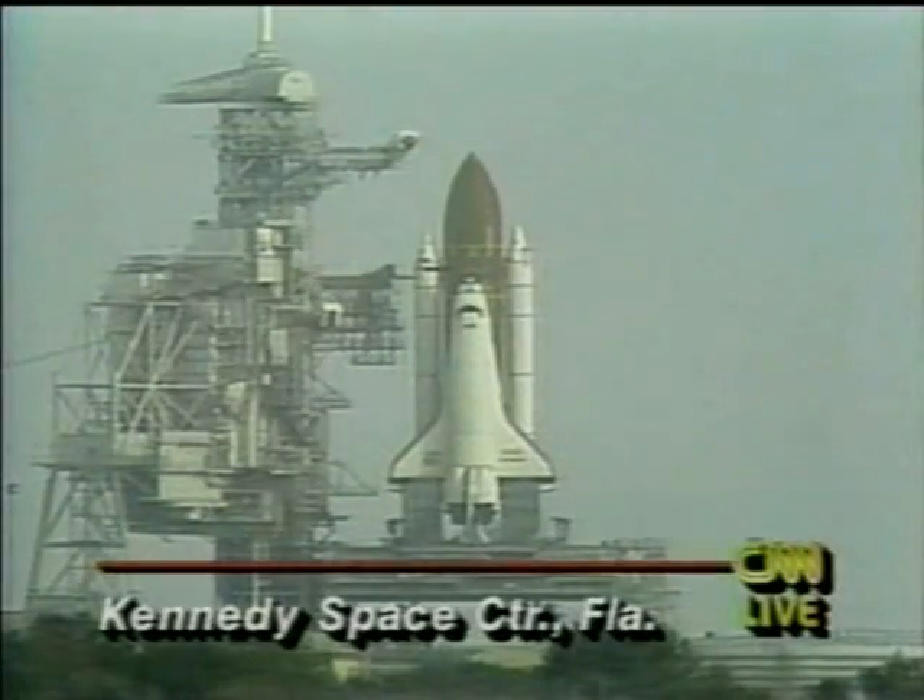I'm Tony Clark at CNN Center. NASA is just moments away from launching the first shuttle flight of this new year, 1993. This is the first of eight shuttle flights scheduled for this year. The flight was supposed to begin at 8:52 Eastern Time, but it was delayed for a short time because of weather.